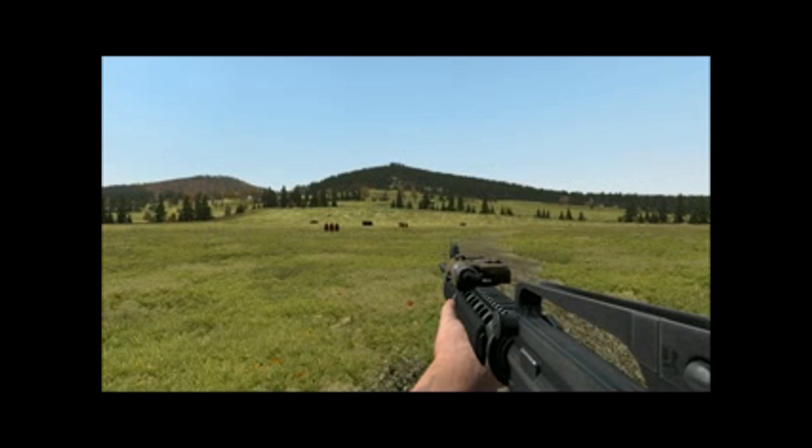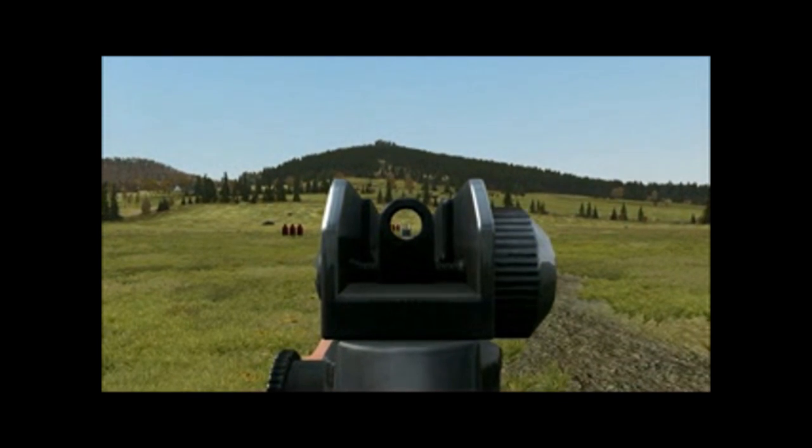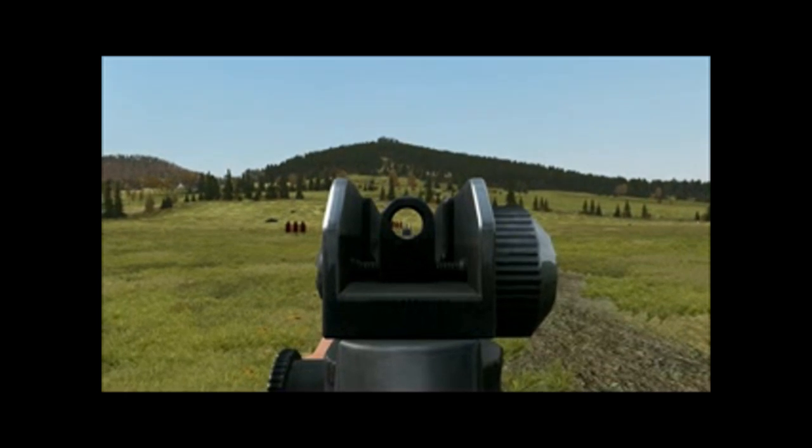Sight alignment and firing the M16. Aligning your sights on the M16 is as simple as putting your front sight post in the middle of your rear sight aperture and using the tip of the front sight post as your aiming point.